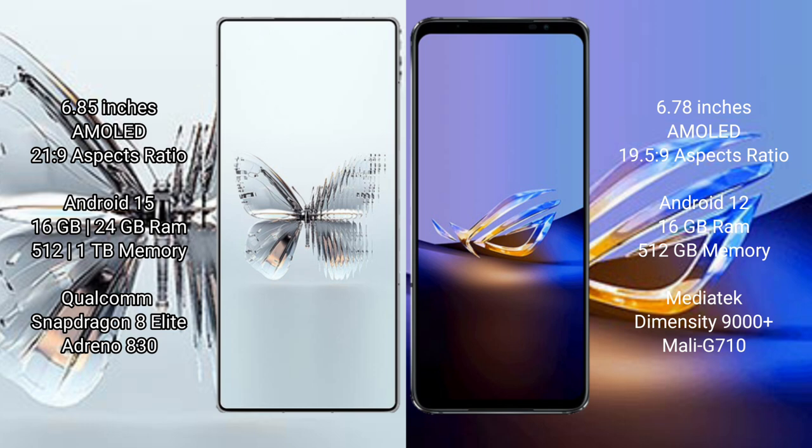The Red Magic 10 Pro Plus runs on the Android 15 operating system. The Asus ROG Phone 6D Ultimate runs on Android 12. The Red Magic 10 Pro Plus comes with 16 GB or 24 GB RAM, and storage options of 512 GB or 1 TB.